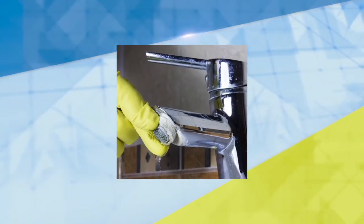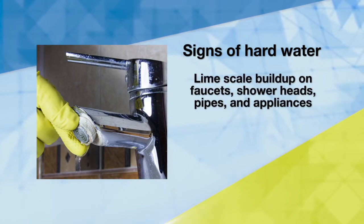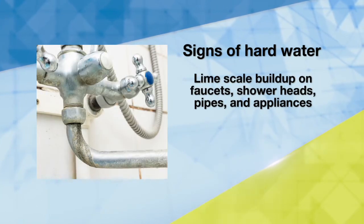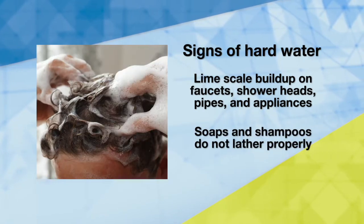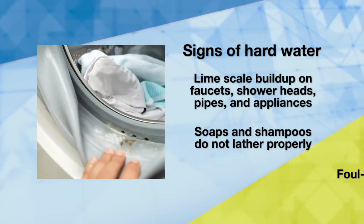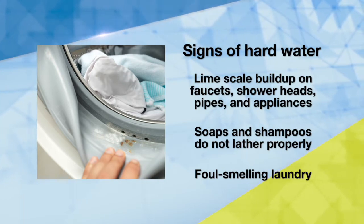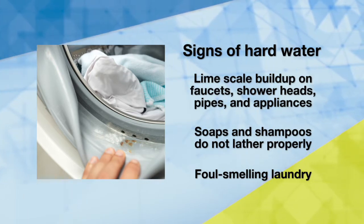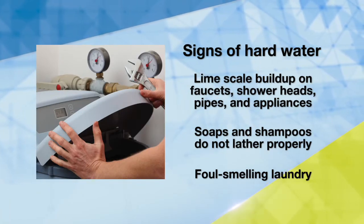Did you know? Telltale signs of hard water include lime scale buildup on faucets, shower heads, pipes, and appliances; soaps and shampoos that don't lather properly; and dingy or foul-smelling laundry. While hard water itself is not particularly harmful to humans, soft water has been shown to alleviate some or all of these household problems.